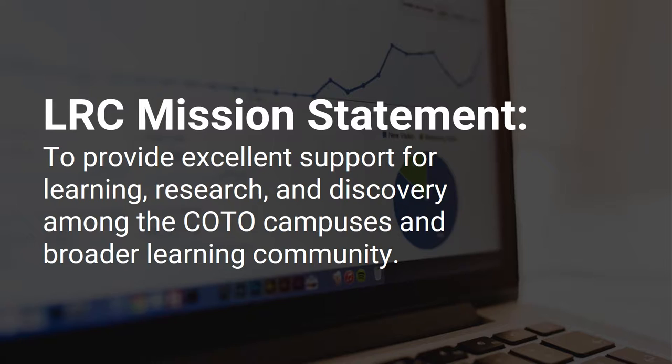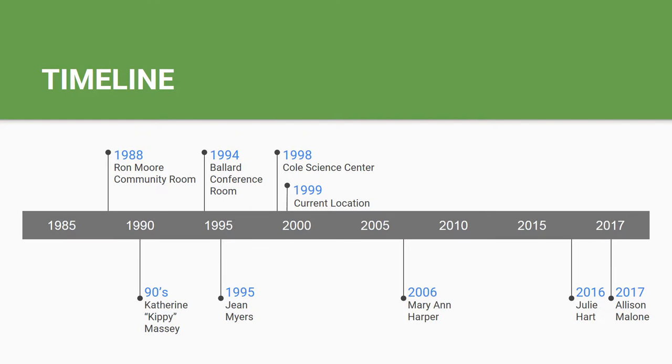Our LRC mission is to provide excellent support for learning, research, and discovery among the CODO campuses and our broader learning community. The library has had four locations on campus since its establishment in 1988, and has benefited from the work and experience of five librarians over the years.